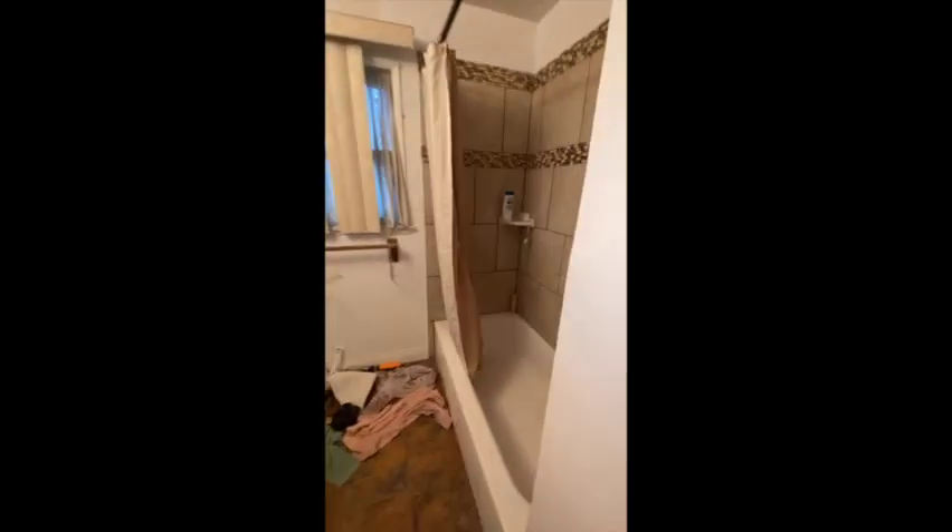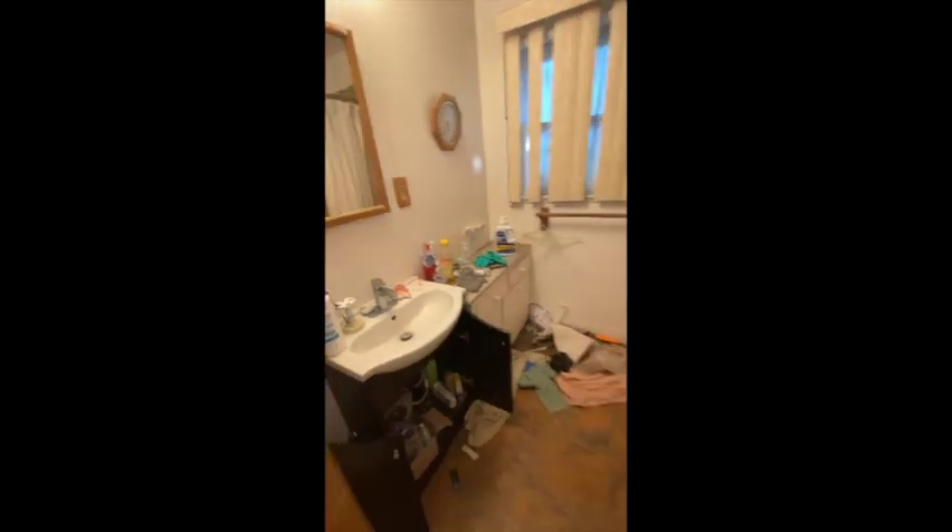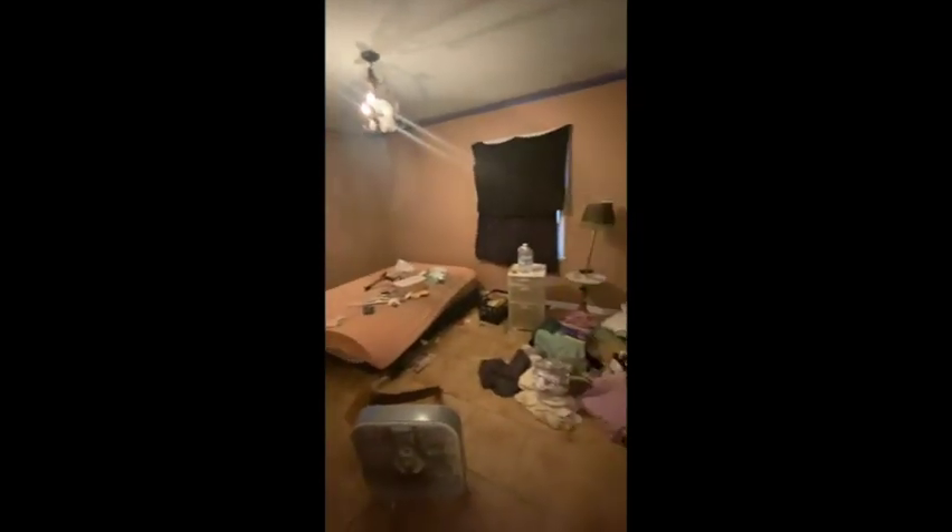So this is your second bathroom. This is your second bedroom. And this is your third bedroom.